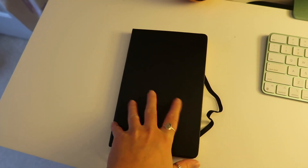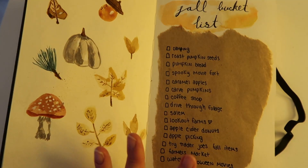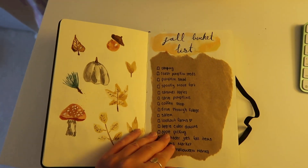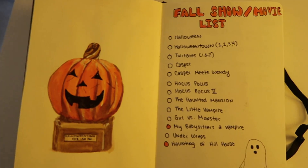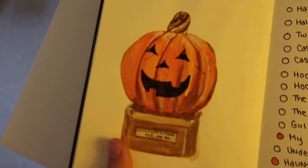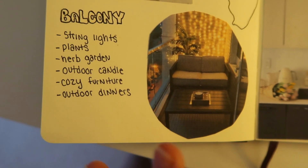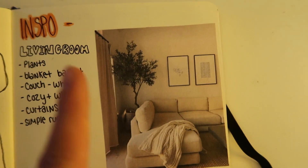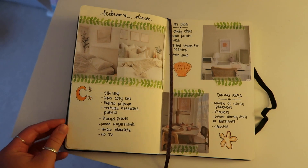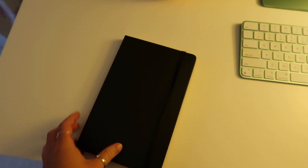I also really wanted to show you guys some of the new pages that I've done in my art journal. I've been trying to keep a more artsy journal where I can paint and draw and do all different things. I did a page with a fall show and movie list, then I painted a little Halloween Town drawing. I also did some apartment inspo pages showing each area of our apartment and what I want it to look like. I think they look really cute.